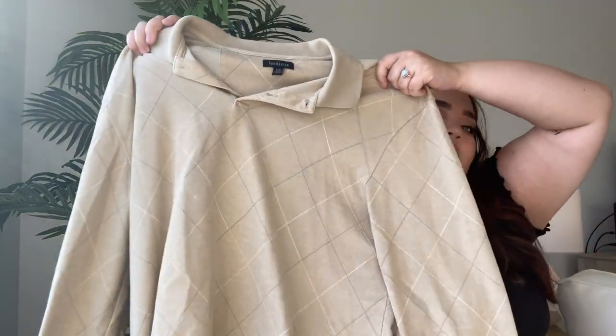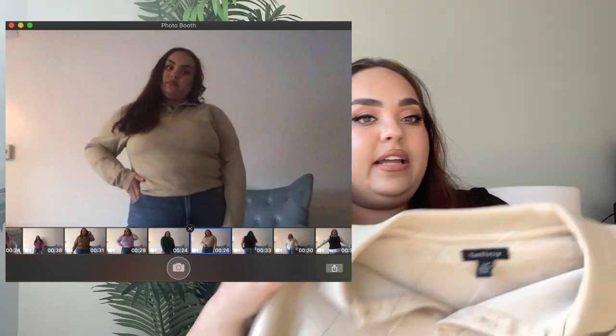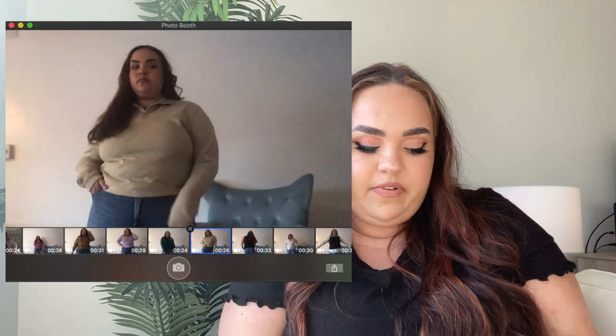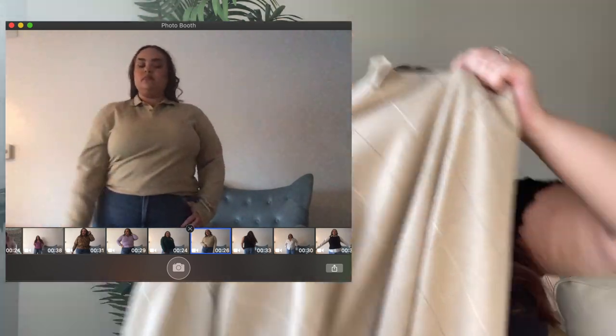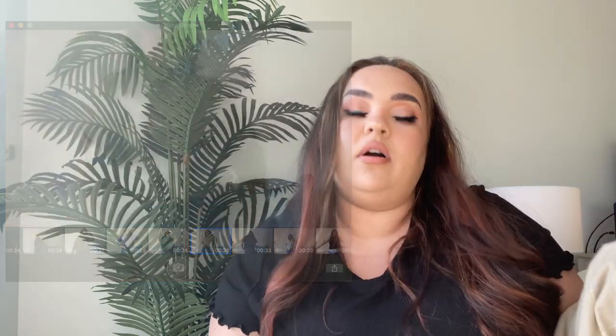I do have another collared shirt — pretty sure it's the last one. It's a collared argyle long sleeve shirt, very grandpa-esque, by Van Husing in a men's large. I got it off a dollar rack — literally a dollar. I love this camel/oatmeal color. Argyle is very popular right now, and for a dollar you really can't go wrong.